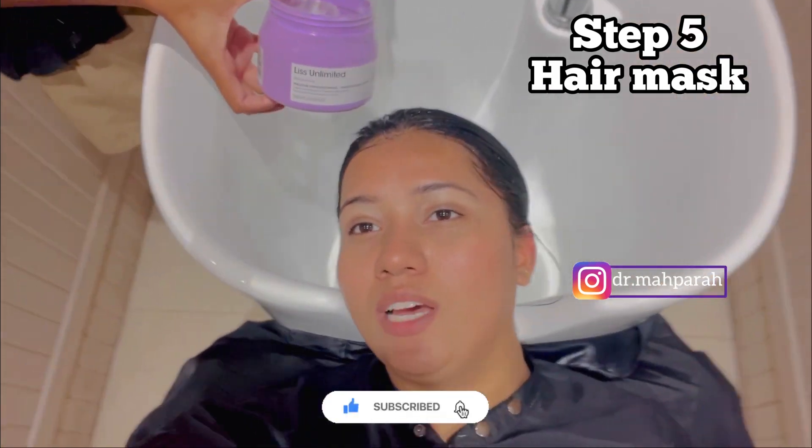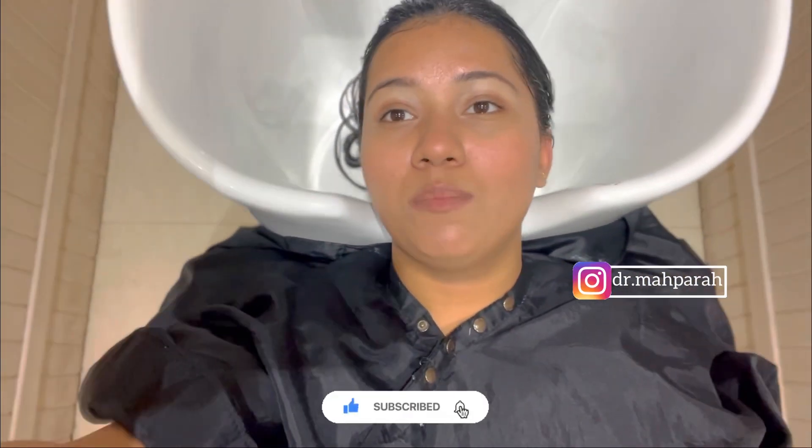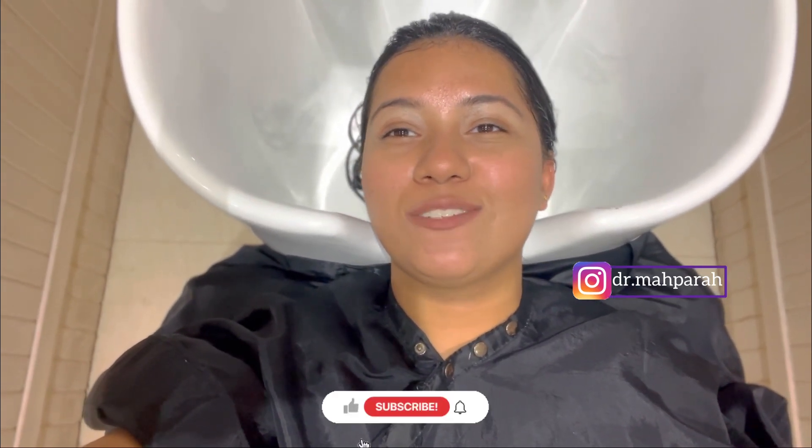Now this is the fifth and final step — after the hair wash, a hair mask is applied. The overall process involves multiple wash-and-apply cycles with waiting periods of about 30 minutes, 45 minutes, 20 minutes, and 5 minutes at various stages.